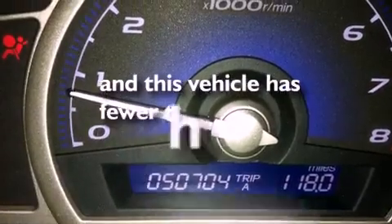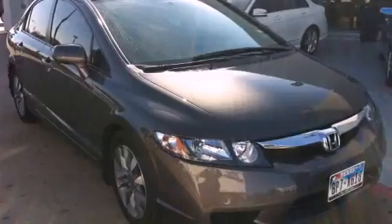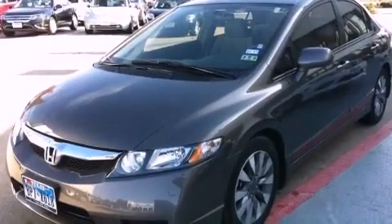This vehicle has less than 51,000 miles. With an EPA estimated rating of 36 miles per gallon on the highway, fuel efficiency does not take a back seat.